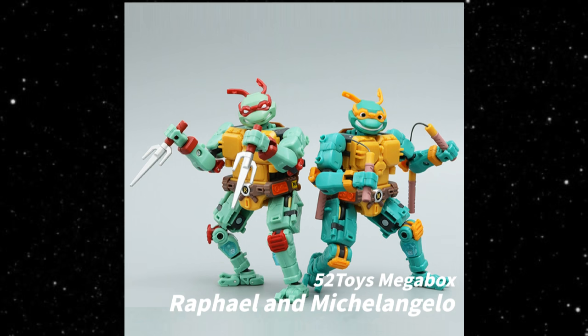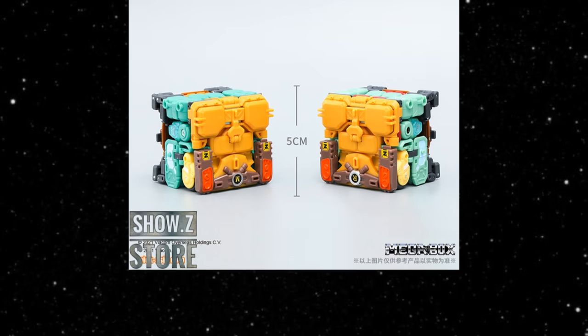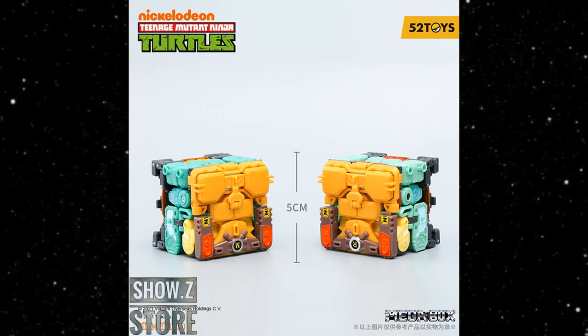There are these really cool 52 Toys Mega Box figures — Raphael and Michelangelo. If you're into Turtles at all, these are about 5.12 inches tall. Each comes with a figure, weapon, and a container, and it transforms into — guess what — a box. For $37 each, these things are interesting. Right now they only have Michelangelo and Raphael up for order.